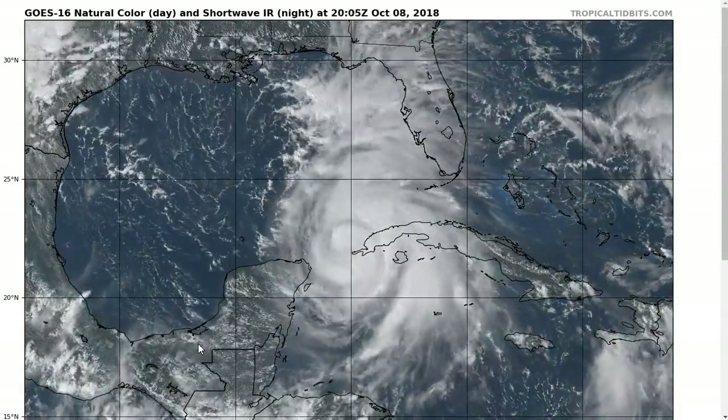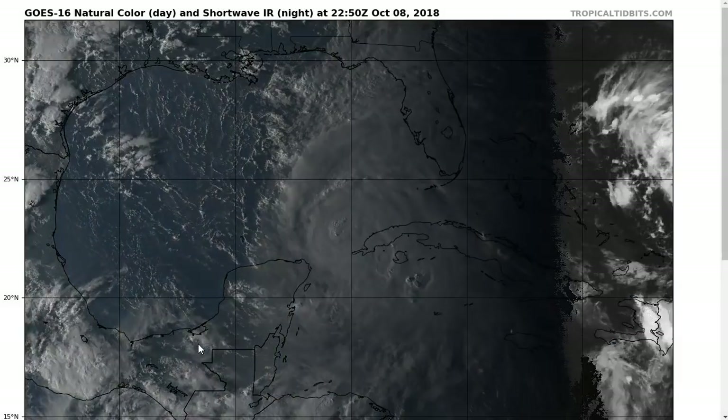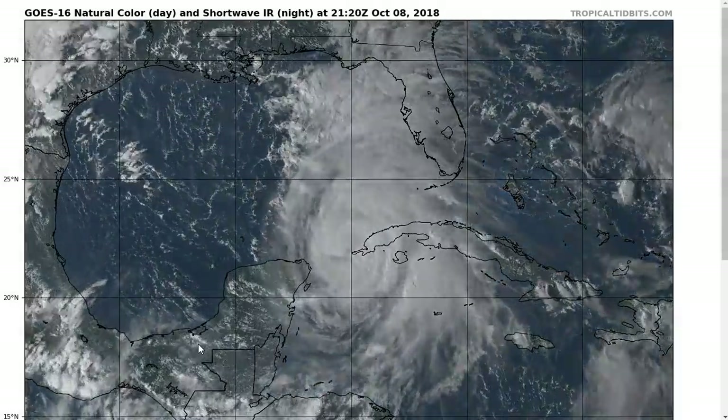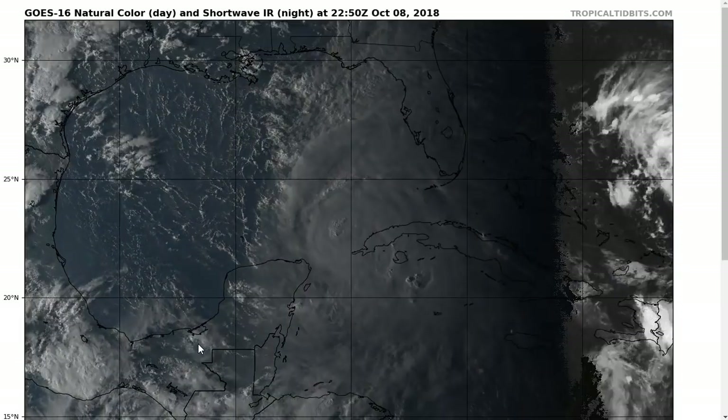Hi, this is the Monday Evening Tropical Tidbit on Hurricane Michael. Remember, if you're looking for information specific to your location, consult the National Weather Service in your local area and your county emergency management officials for information specific to where you are.